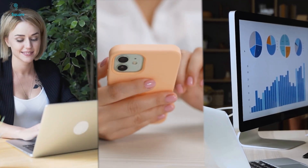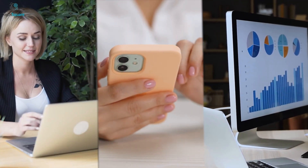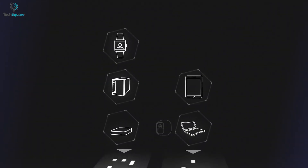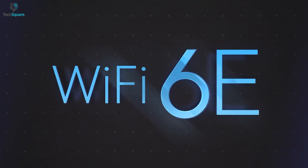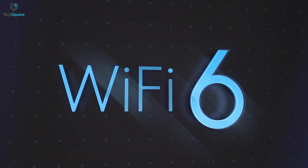Technology is a continuous process of upgrading itself to reach a new standard every day. One of the examples of these upgrades is the latest innovation in wireless technology — Wi-Fi 6E, which is an upgraded version of Wi-Fi 6.